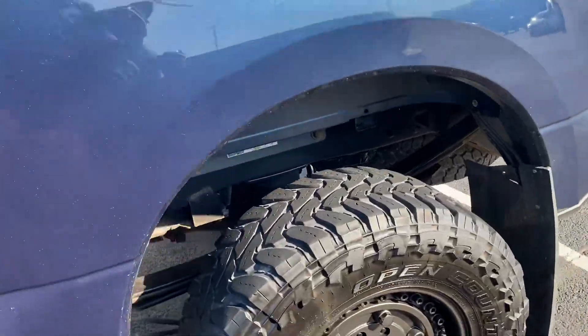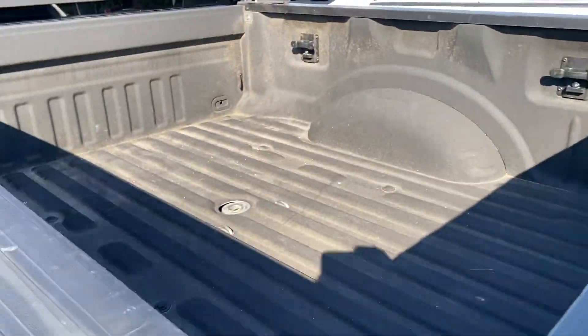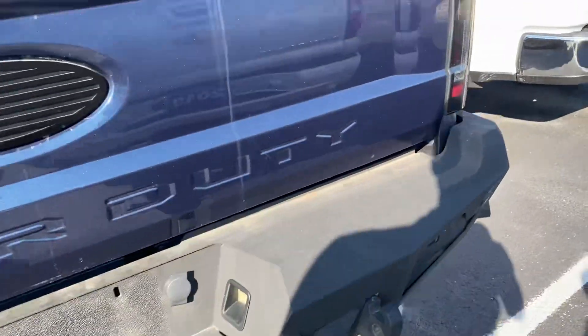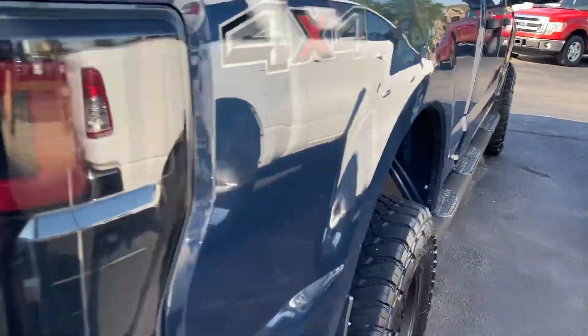Plenty of tread left on the tires. It does have a nice spray-in bed liner. No major dings or scratches on the vehicle.